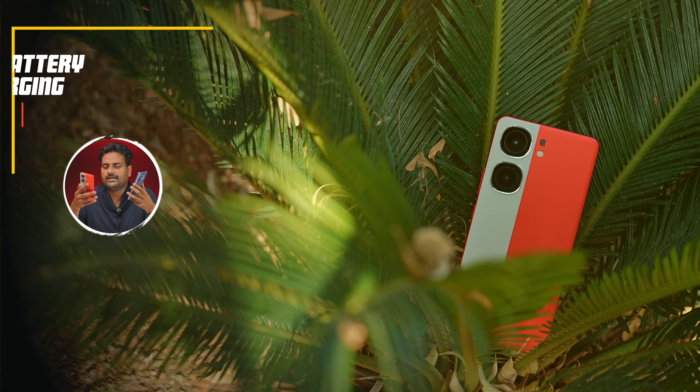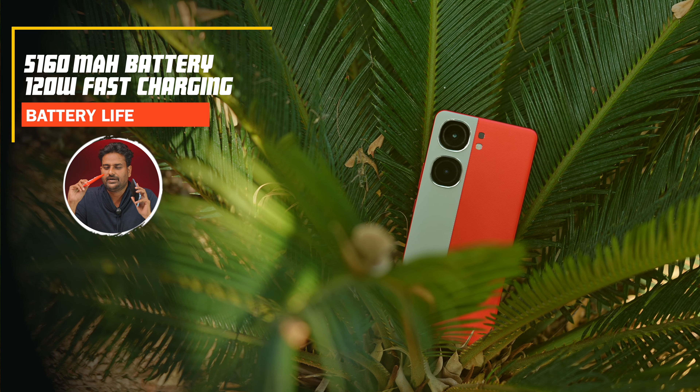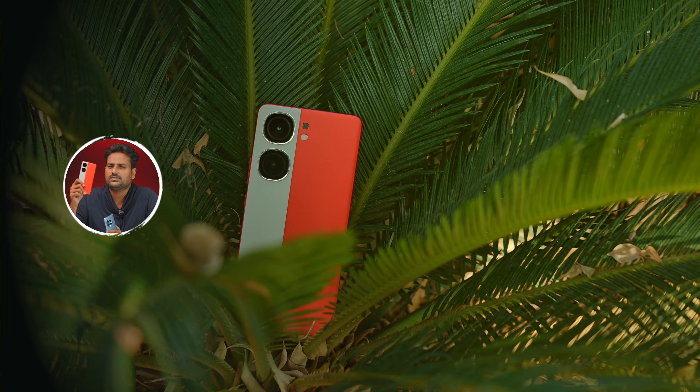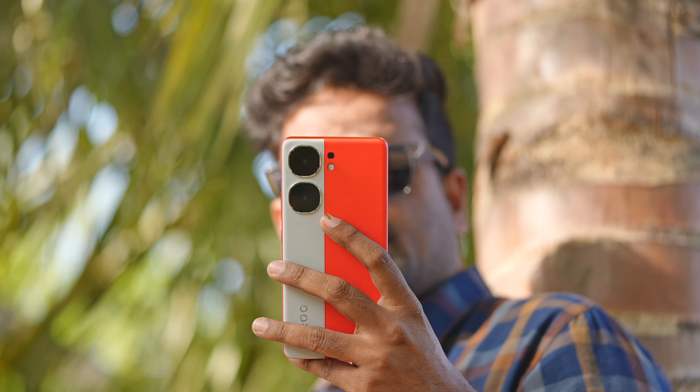Battery life is very good. The iQoo Neo 9 Pro delivers better battery life, with charging taking just 30–35 minutes. There are no complaints about battery life. Even though it has a slightly smaller battery capacity compared to the OnePlus 12R, the battery life is almost equal, with no huge difference in the margin.